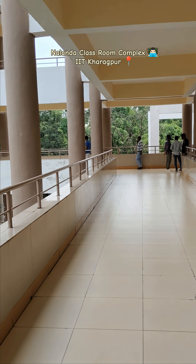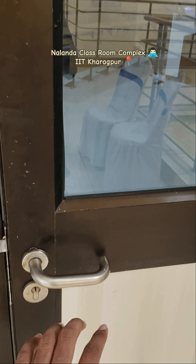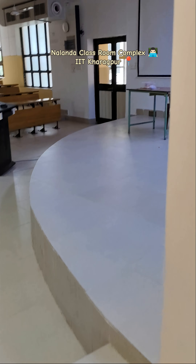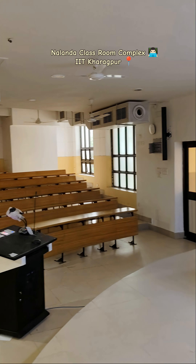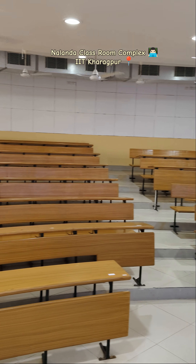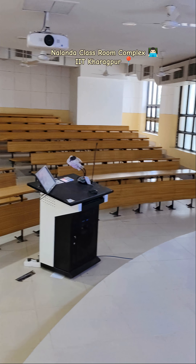We need to walk a little bit. It is in this circular block. Here it is — room 311. This is how a classroom looks in Nalanda complex at IIT Kharagpur. No one had come yet.